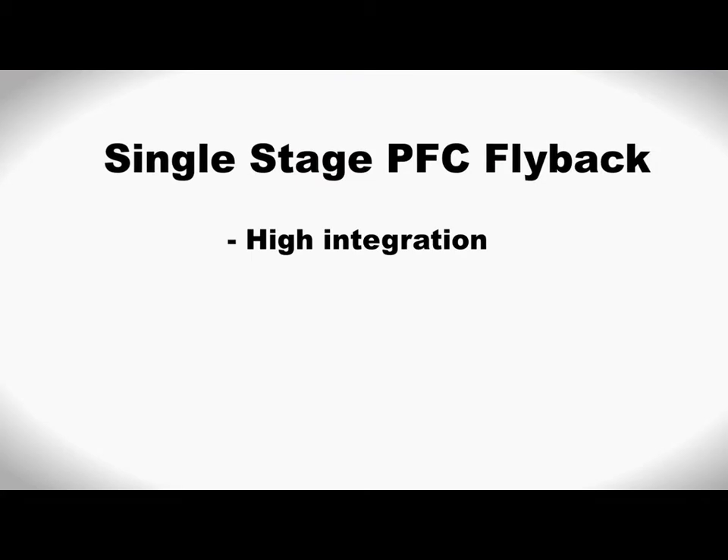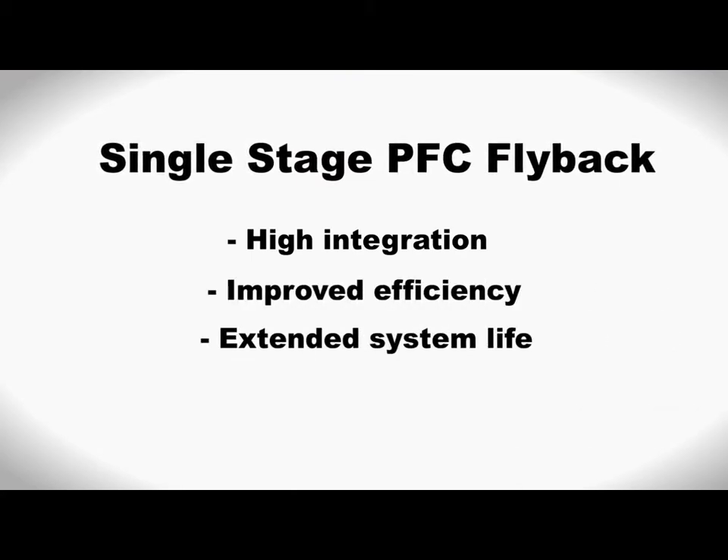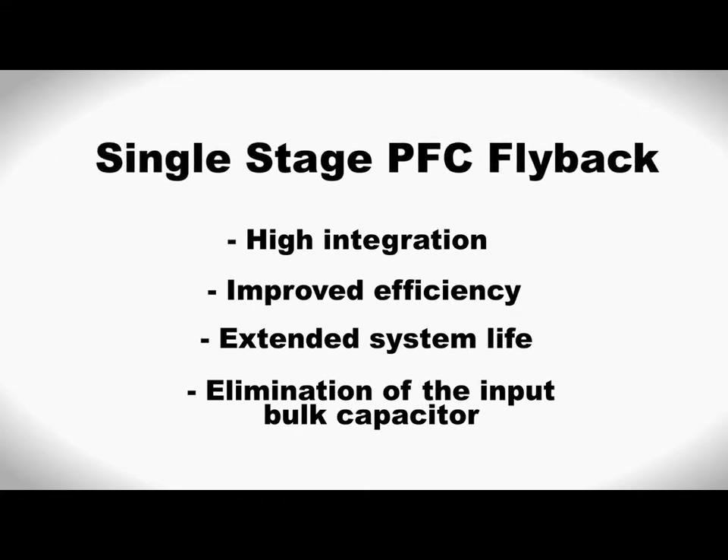With single stage PFC flyback, other benefits include high integration, improved efficiency, extended system life, and elimination of the input bulk capacitor.